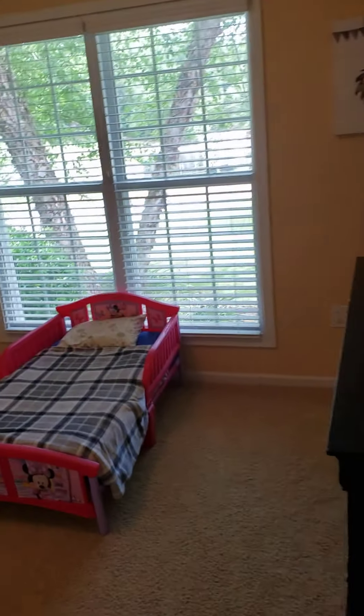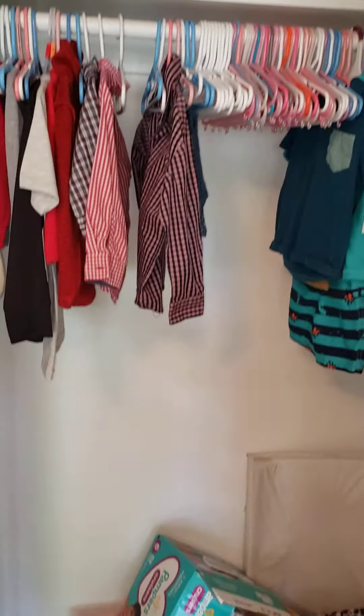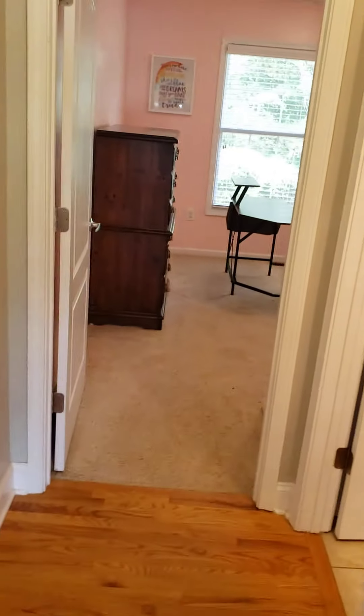Bedroom number one — carpet appears to be in pretty good shape, decent sized closets. Here's the bathroom with real ceramic tile.